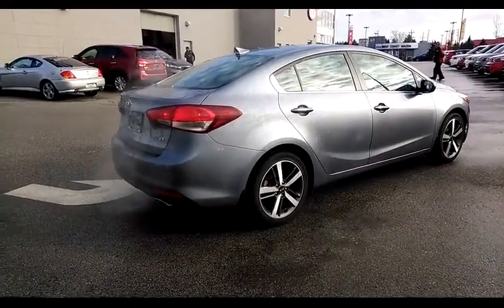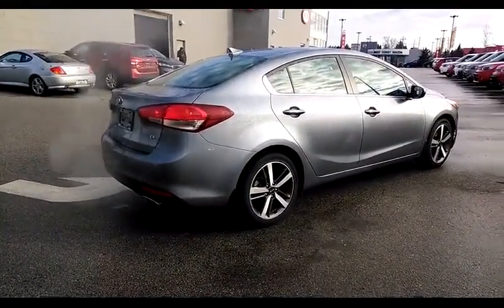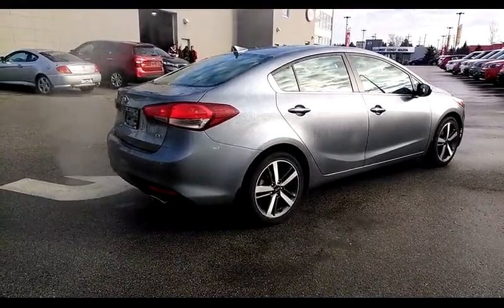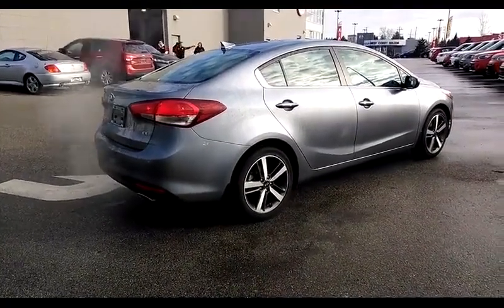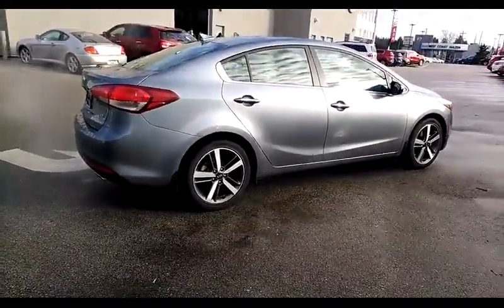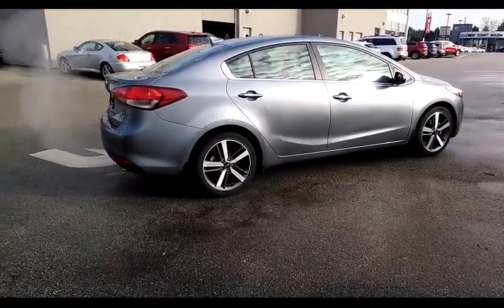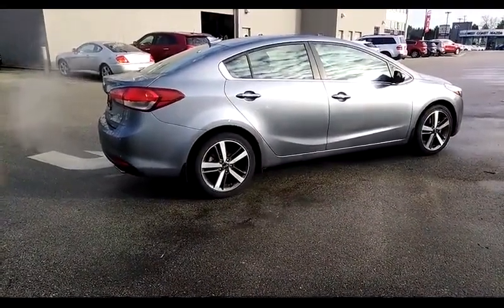This 2017 Forte EX Luxury is available at West Coast Kia. Come on down and take it for a test drive. We're open Monday to Thursday 9 to 9, Friday and Saturday 9 to 6, and Sundays and most holidays from 11 to 5. We're just over the bridge in Maple Ridge. The best way to make an informed decision about any car you're considering is to drive the car. Bring the family down and see how well they fit in the car and how well that car fits into your lifestyle.